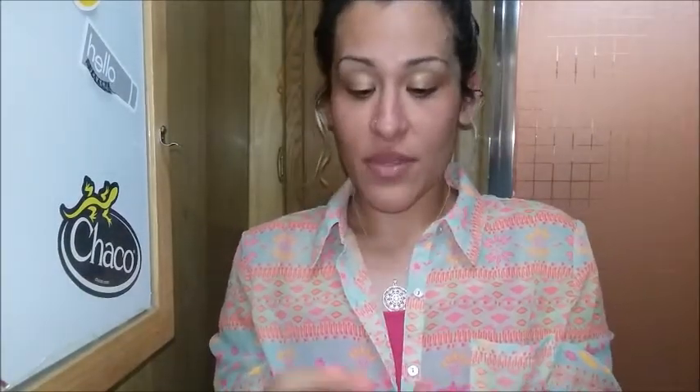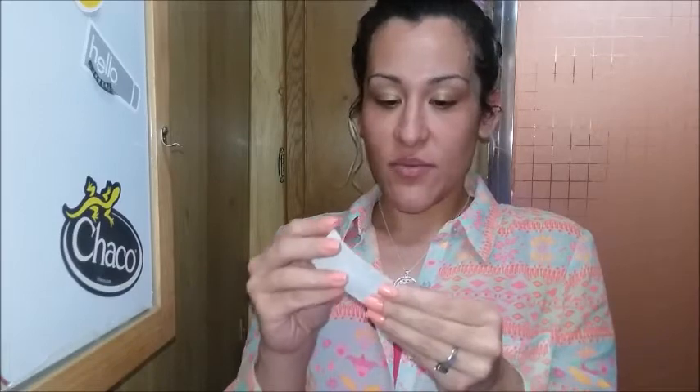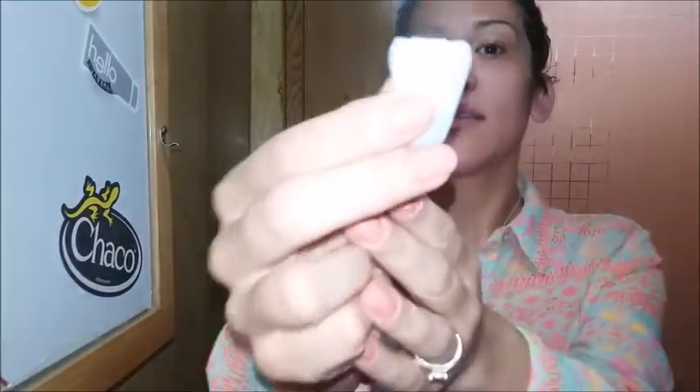Thanks Tom's! I also received Nexcare sensitive skin band-aids. I think I've gotten these band-aids before through PinchMe, but hey, I've got six kids — I always need band-aids. I also got a dollar coupon, which is also great. Let's see what these Nexcare band-aids look like — ooh, they're like see-through-ish. Yeah, they are see-through — see, see there!